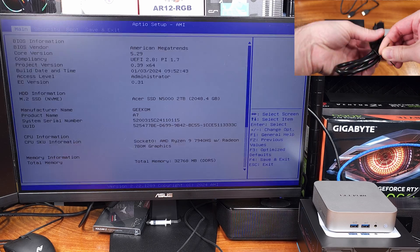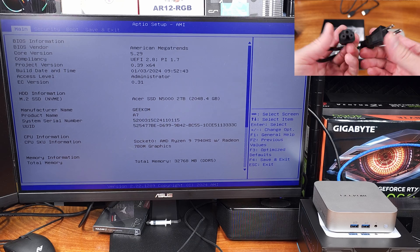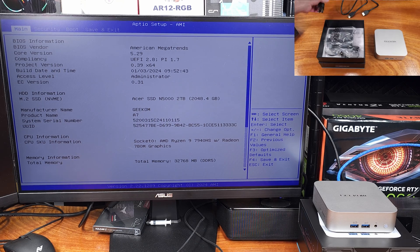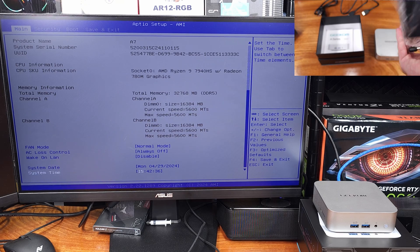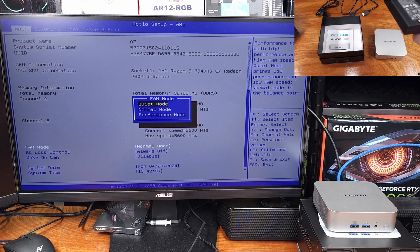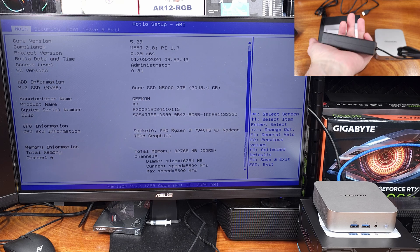As for the power draw while gaming, I've seen the unit go up to about 70 watts on my kilowatt meter. The A7 model comes standard with a 2.5Gbps Realtek RTL 8125GB-CG NIC, and in addition to that, the A7 also has a Wi-Fi 6E NIC.